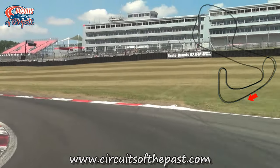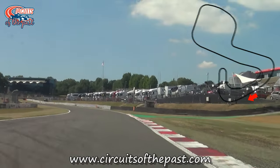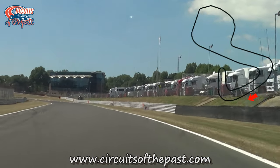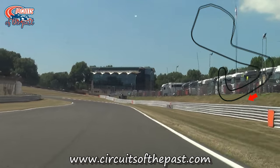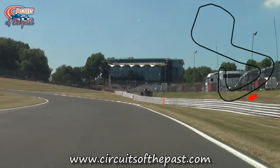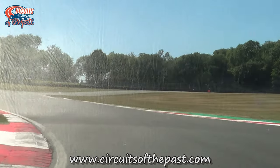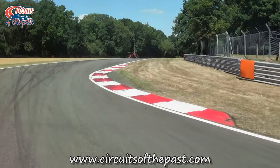From 1964 through to 1986 the Brands Hatch circuit hosted the British Grand Prix 12 times. Today the circuit hosts races for British Touring Car Championships, GT Series, Sprint Cup, NASCAR Euro Series, Formula 3, Superbikes, Truck Racing and the DTM.